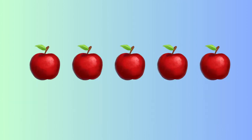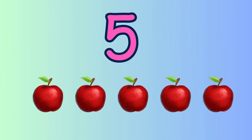How many apples are there? Let's count. Who is going to tell first? One, two, three, four and five. Five red apples.